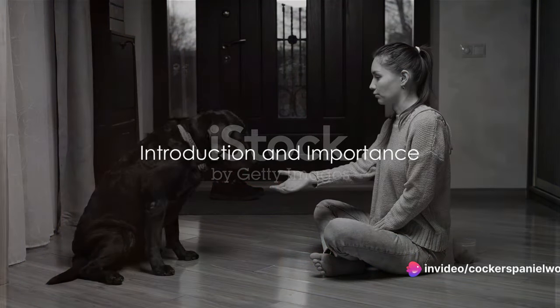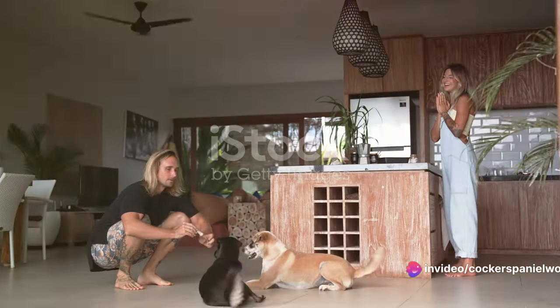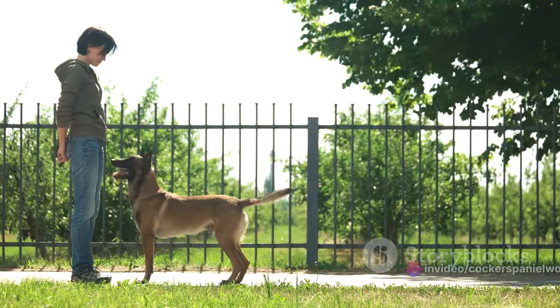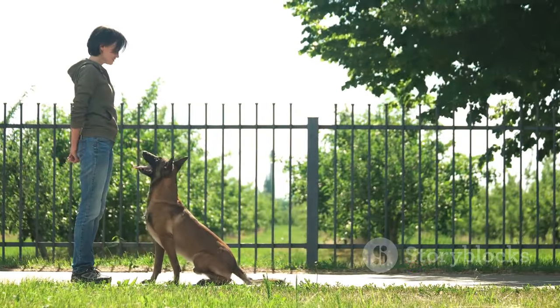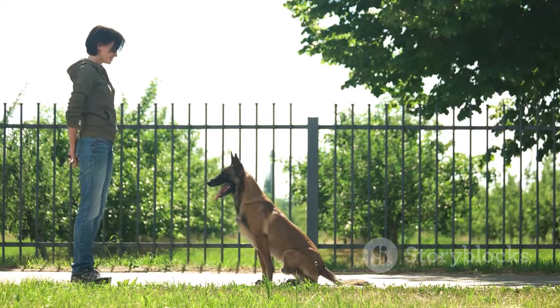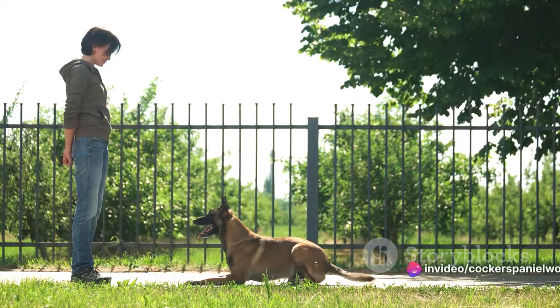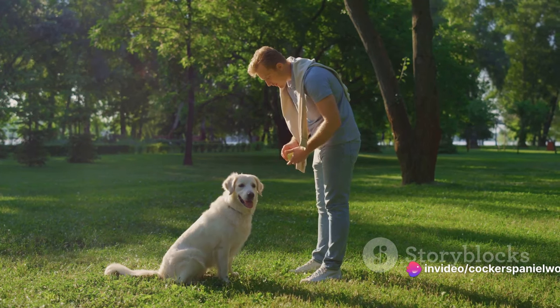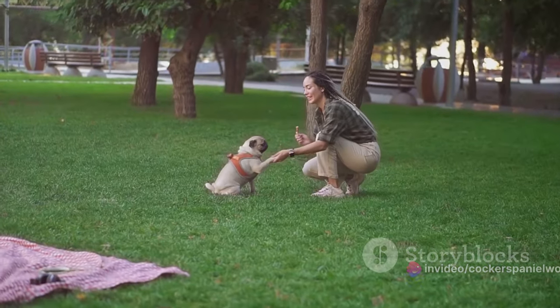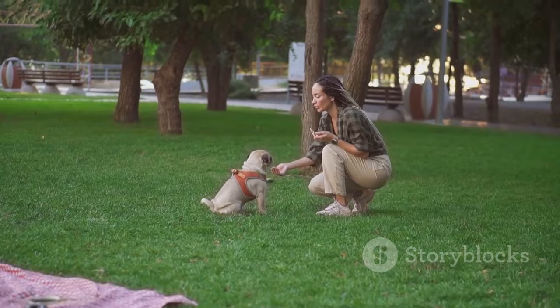Ever wondered how to teach your dog to ask to go outside? It's a skill that's not just handy but crucial for a harmonious household. This training can prevent those unwanted accidents indoors, and more importantly, it fosters a deeper level of communication between you and your furry friend. It's about understanding their needs and responding effectively. So without further ado, let's dive into the steps on teaching your dog to ask to go outside.